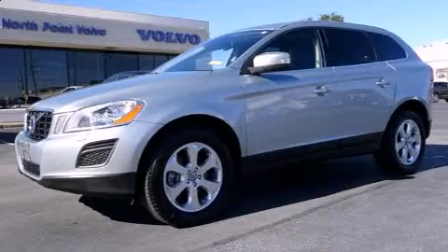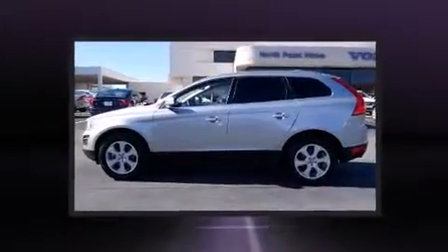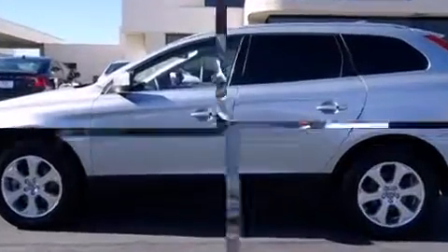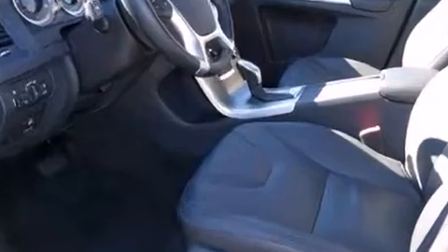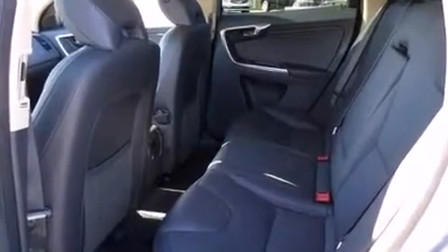Climb inside the 2013 Volvo XC60. With less than 40,000 miles on the odometer, this four-door sport utility vehicle prioritizes comfort, safety, and convenience. It features a front-wheel drive platform, an automatic transmission, and a 3.2-liter six-cylinder engine.